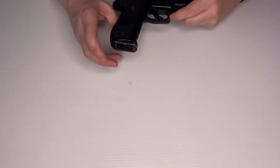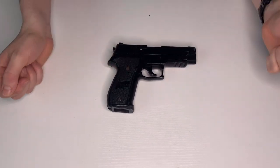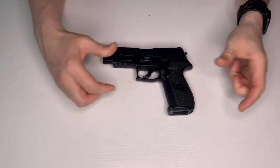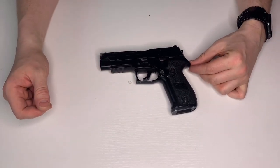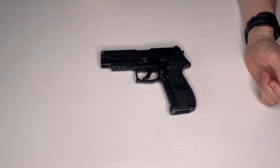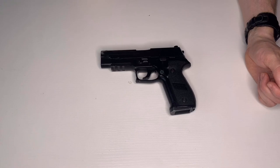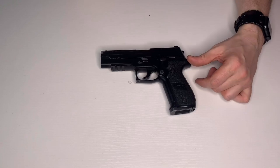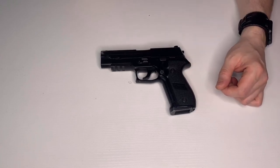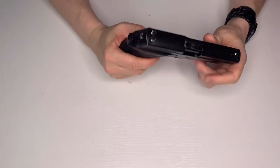Starting off with the very first pistol I ever bought, which is a KJ Works SIG P226. As you can see, she's pretty old — probably made around 2007 or 2008. I don't actually use this anymore, but it was my sidearm for a good few years. It's pretty battered, but it served me well.